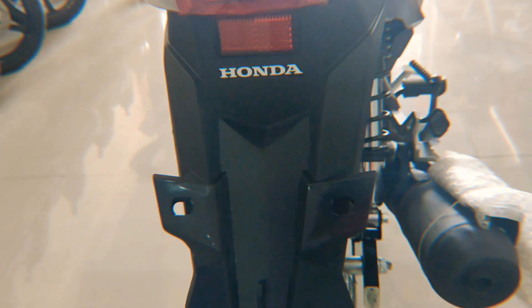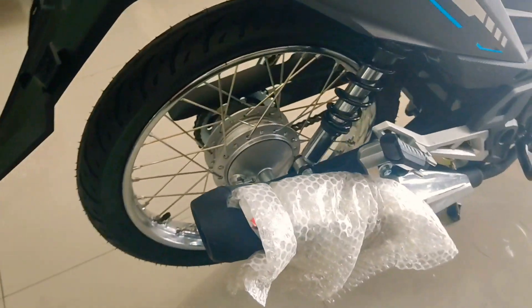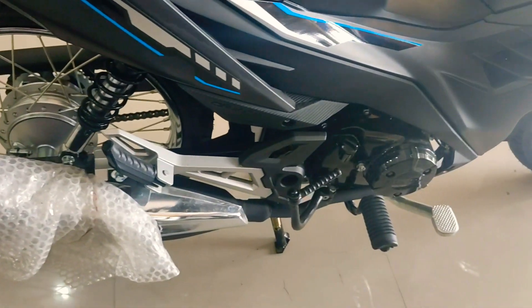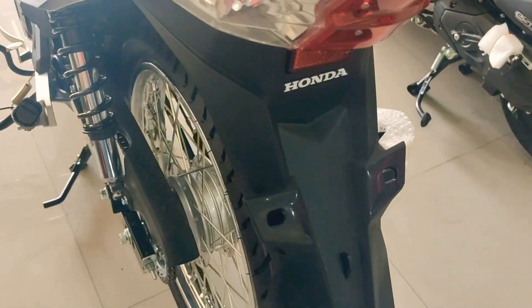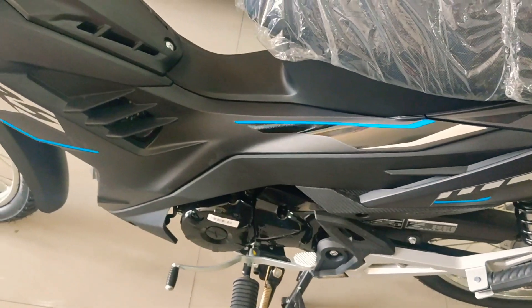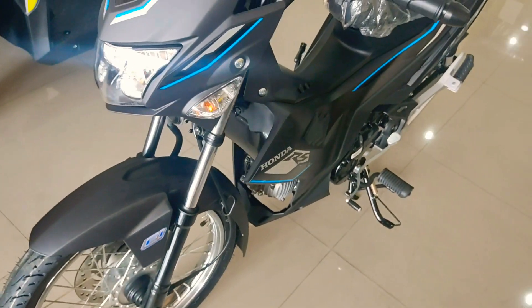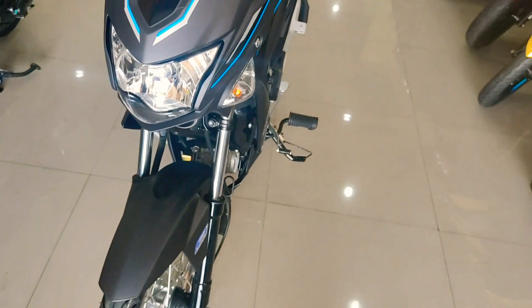The Honda RS-125 Fuel Injected is available with manual transmission, is a 2-seater, and has a length of 1,909 mm, a width of 685 mm, and a wheelbase of 1,288 mm.